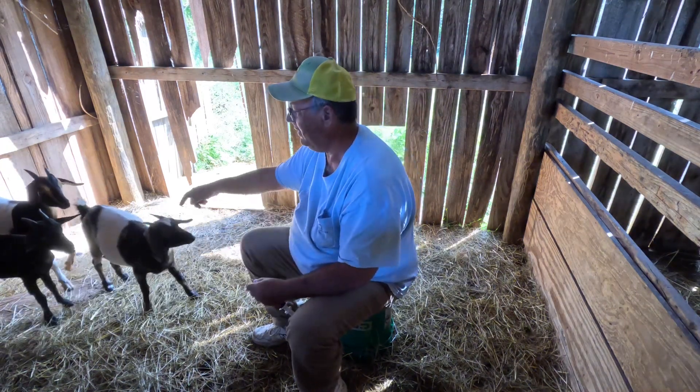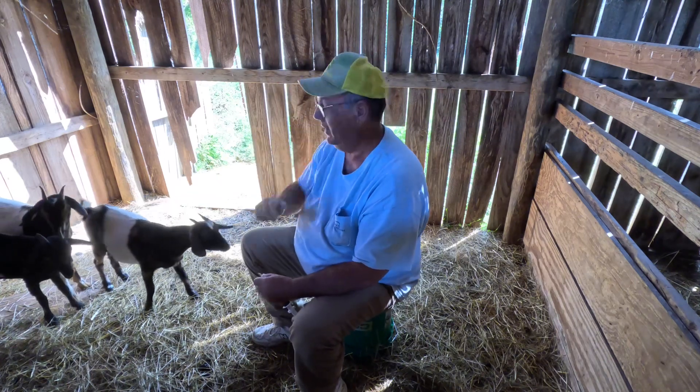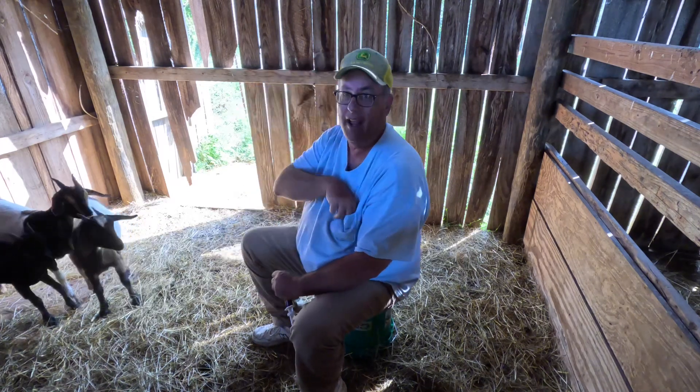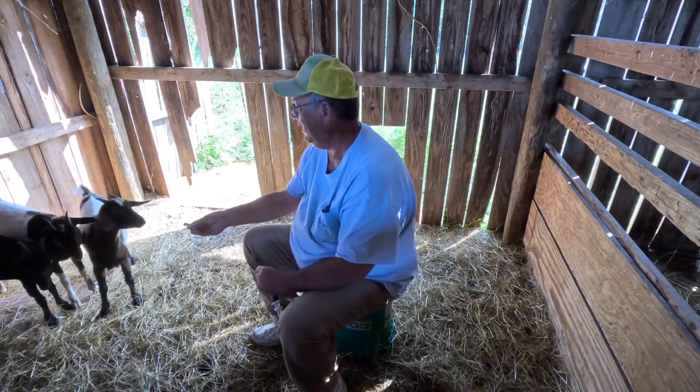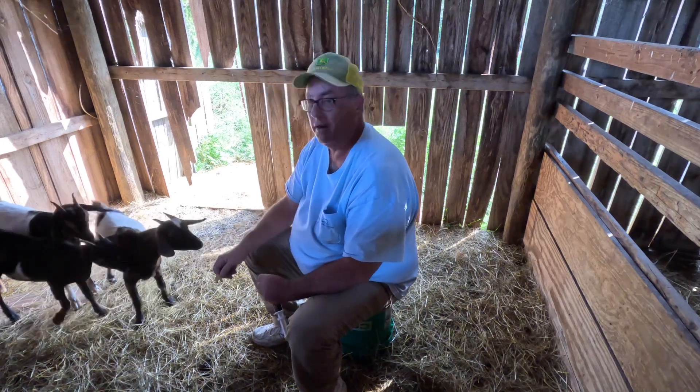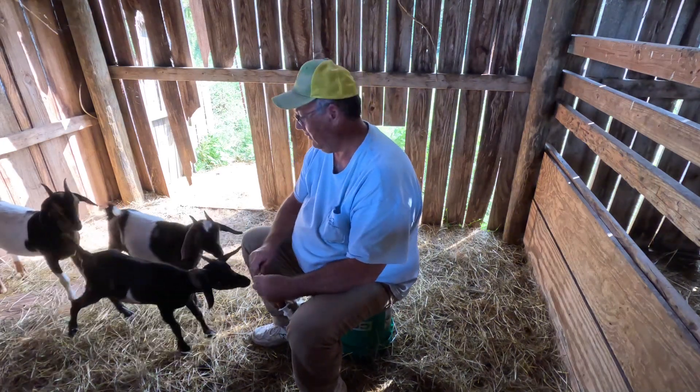This one right here is a little mischievous one — for a long time she would get her head stuck in the fence every day, but she's the friendliest one. I haven't been here working with her much and that's my fault.